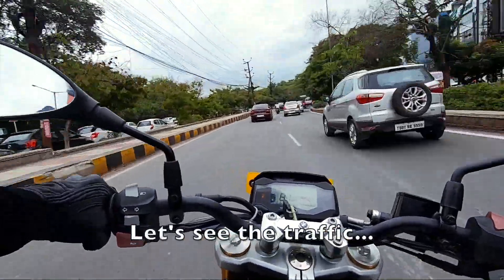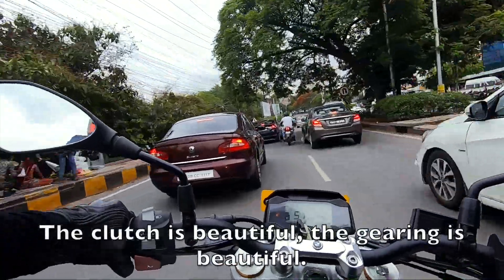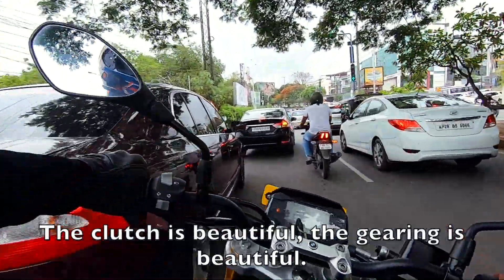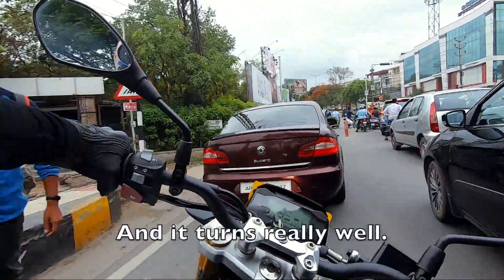Let's see the traffic. The clutch is beautiful, the gearing is beautiful, and it turns really well.